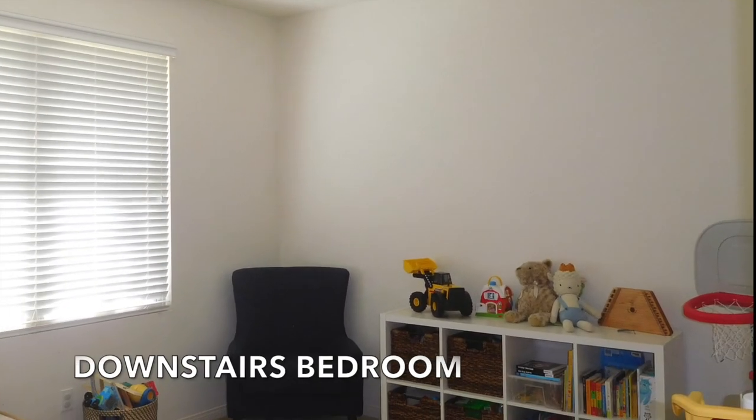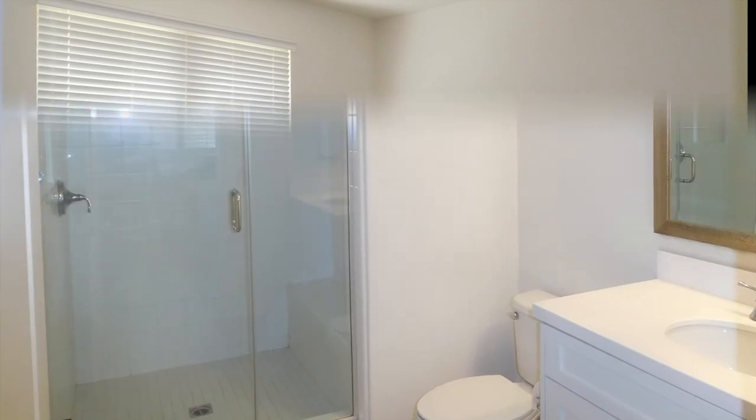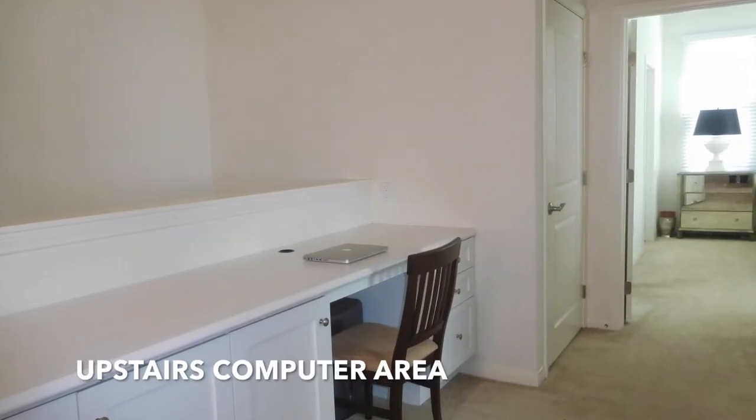Off the kitchen is a wonderful courtyard for outdoor dining. This Santa Maria Plan 3 offers a bedroom downstairs with a closet and full bathroom.